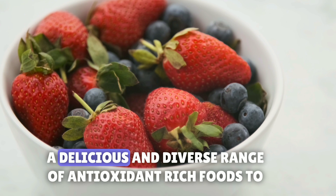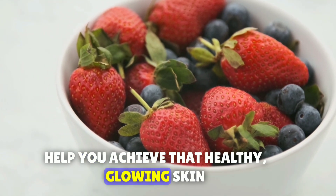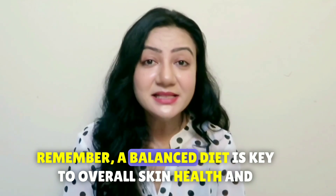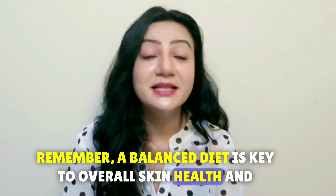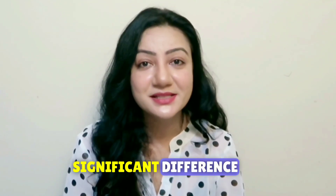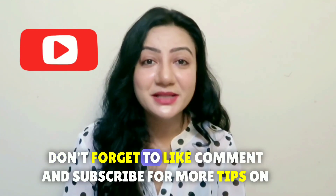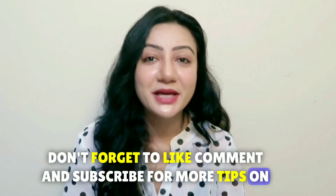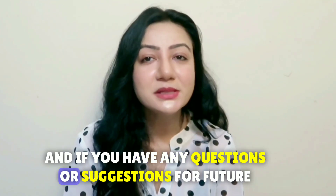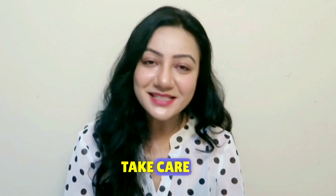So there you have it — a delicious and diverse range of antioxidant-rich foods to help you achieve that healthy, glowing skin. Remember, a balanced diet is key to overall skin health, and incorporating these foods into your meals can make a significant difference. If you enjoyed this video and found it helpful, don't forget to like, comment, and subscribe for more tips on healthy living and skincare. And if you have any questions or suggestions for future videos, drop them in the comments below. Thanks for watching, take care!